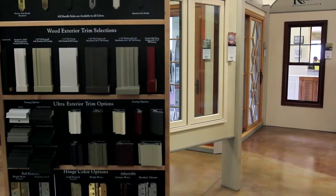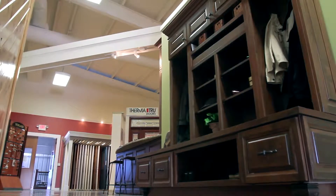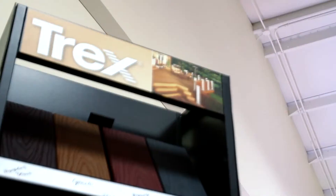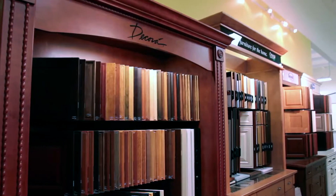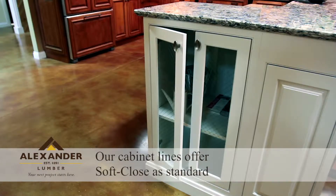From decks to doors, siding to sinks, Alexander Lumber has what you need for your next home improvement job. Our showroom is stocked with quality brands you know and trust. Our displays are a starting point for your creativity. Many of our products are customizable to fit the exact look and feel you won't find anywhere else.